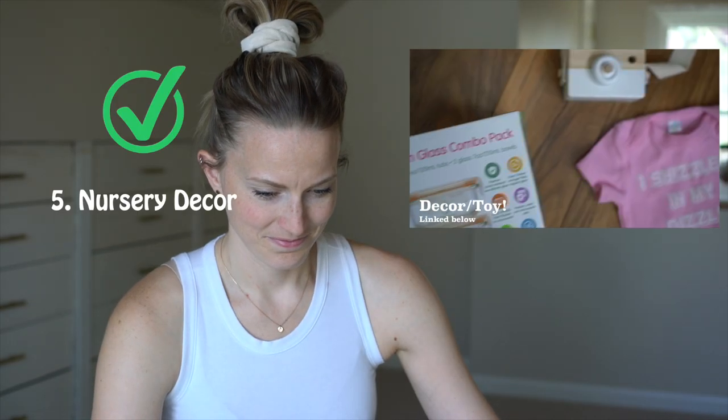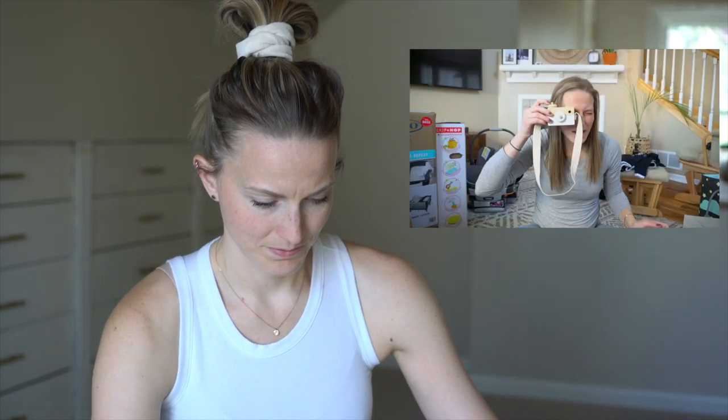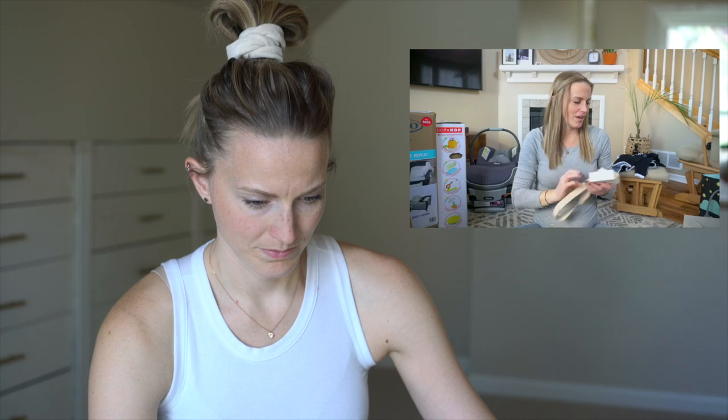I also got decor. Love this — it's going to go on the shelf and it's going to be perfect. You can actually see through it. Seth and I love taking photos, so I imagine this is going to be a fave. I like the camera decor. It'll be good decor and it'll be a good toy eventually.